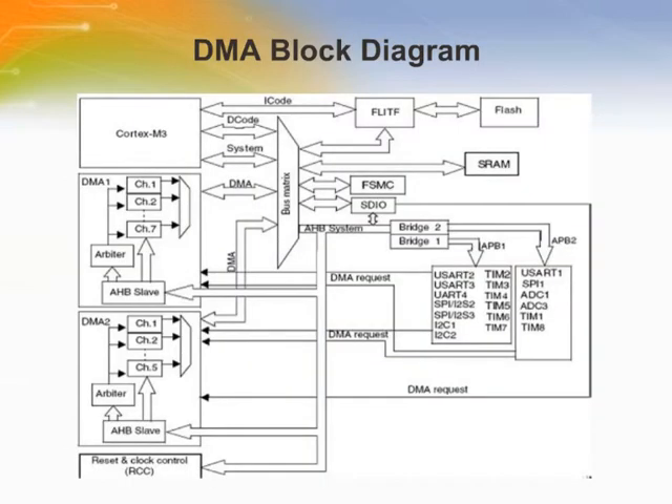Direct memory access (DMA) is used to provide high-speed data transfer between peripherals and memory, as well as memory to memory. Data can be quickly moved by DMA without any CPU actions, keeping CPU resources free for other operations. The two DMA controllers have 12 channels in total — 7 for DMA1 and 5 for DMA2 — each dedicated to managing memory access requests from one or more peripherals. It has an arbiter for handling priority between DMA requests, and each of the 12 channels is connected to dedicated hardware DMA requests. Software trigger is also supported on each channel.